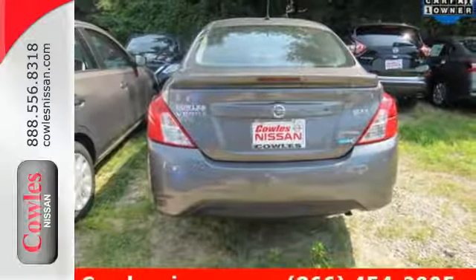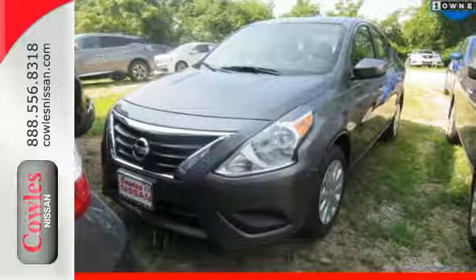Smaller and smarter are in. Be next to stand out in this Versa today.